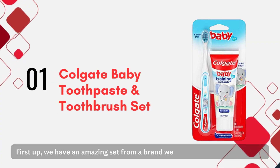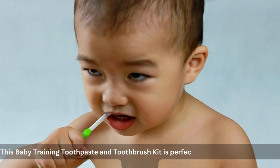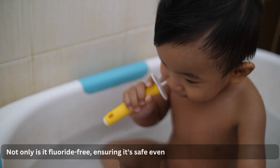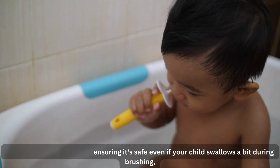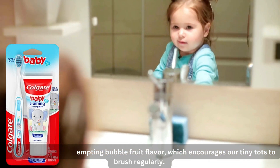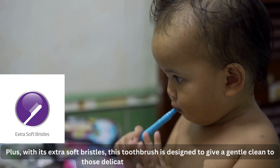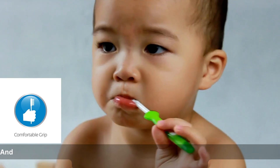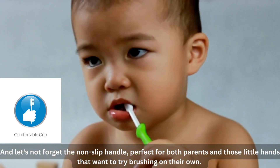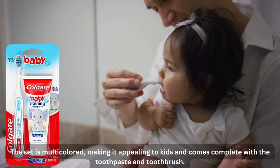First up, we have an amazing set from a brand we all know and trust, Colgate. This baby training toothpaste and toothbrush kit is perfect for ages ranging from 3 to 24 months. Not only is it fluoride-free, ensuring it's safe even if your child swallows a bit during brushing, but it also comes in a tempting bubble fruit flavor, which encourages our tiny tots to brush regularly. Plus, with its extra soft bristles, this toothbrush is designed to give a gentle clean to those delicate baby gums and teeth. And let's not forget the non-slip handle, perfect for both parents and those little hands that want to try brushing on their own. The set is multicolored, making it appealing to kids and comes complete with the toothpaste and toothbrush.